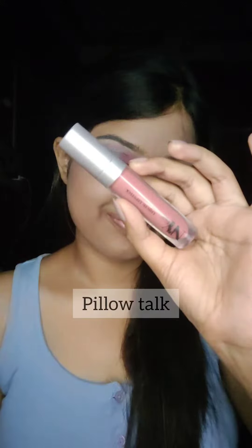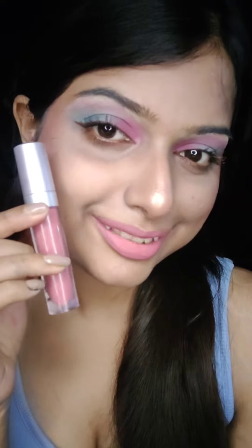The next shade is Pillow Talk. This is a proper pinky nude lipstick that is very good for daily wear. You can see how beautiful this shade is. If you are slightly dusky then you need to wear a dark lip liner to complement it.